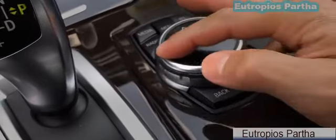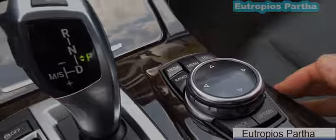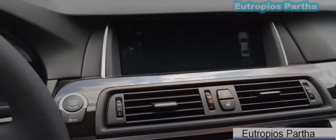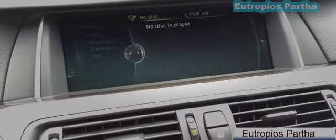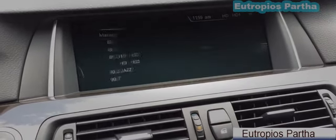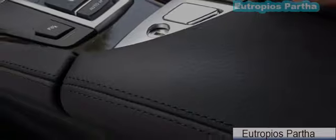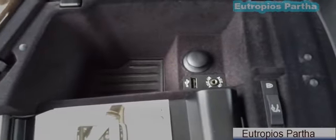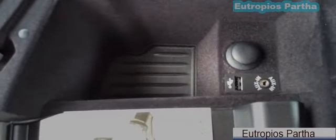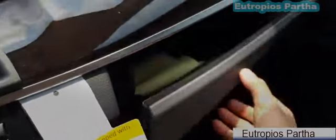Here is the controller for your infotainment system. You can move the knob around to navigate the screen, move it up, down, right, or left, or push down to select — very easy to use. We also have the ashtray, center storage compartment, 12-volt power outlet, USB and auxiliary input, and glove box compartment.